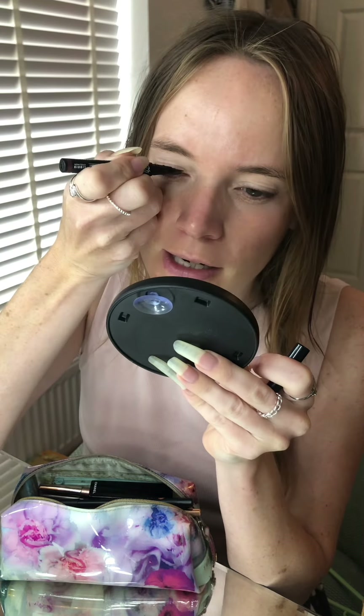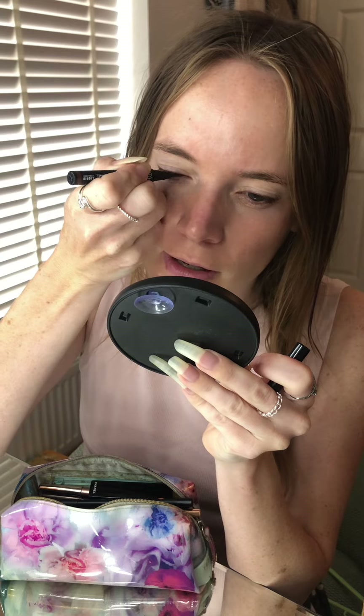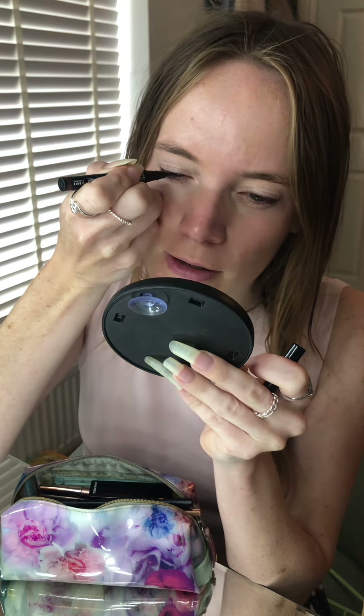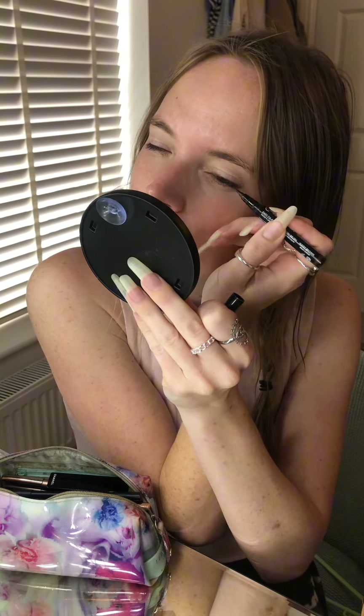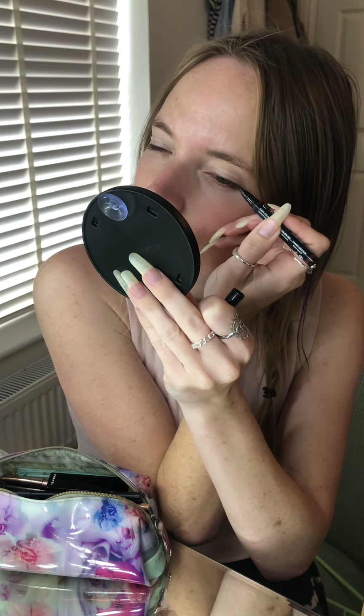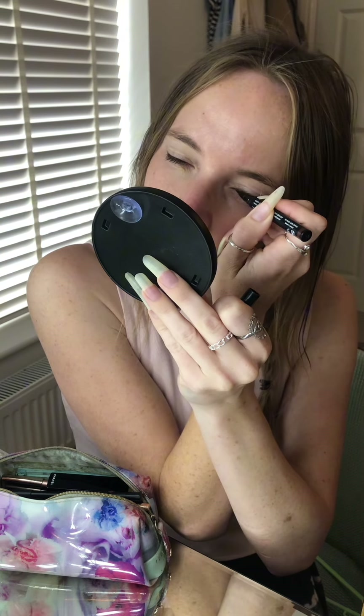My eyes are getting more droopy as I get older, and so liquid eyeliner is not the best for those with droopy eyes. But I'm still holding on to maybe one more year of it.